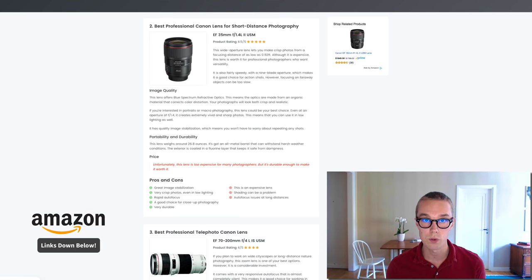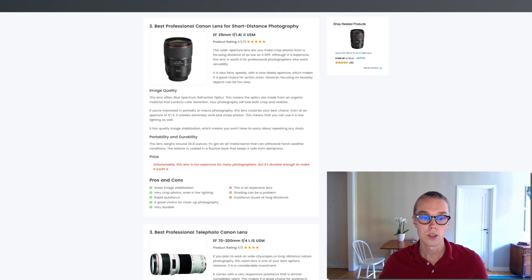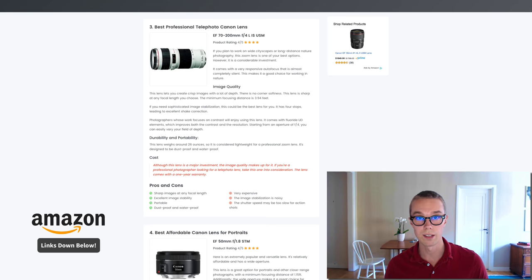Number two, the best professional Canon lens for short-range photography: the Canon EF 35mm. This one goes for about $1,700 on Amazon Prime and is rated 4.5 out of 5 by about 40 reviewers. It has great image stabilization, very crisp images even in low light, rapid autofocus, and is a good choice for close-up photography. Being a more expensive lens it's also more durable. The only downsides are that shading can be a problem and some people have autofocus issues at longer distances.